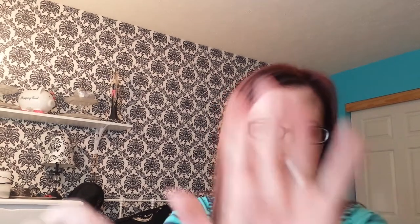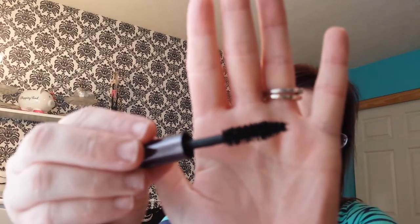My Urban Decay Perversion mascara is hands down the best mascara I've ever used. I think it may have appeared in my last monthly favorites but it's still a favorite, so it has to reappear. This one is almost done and then I can break open a new one, but I haven't yet.